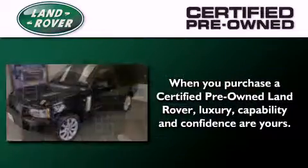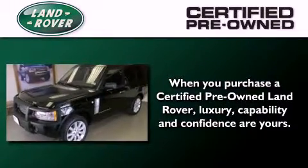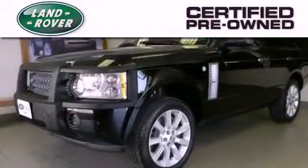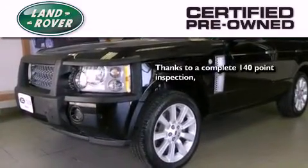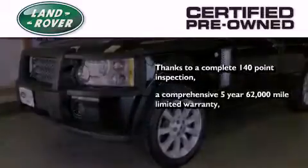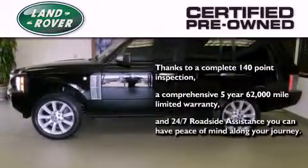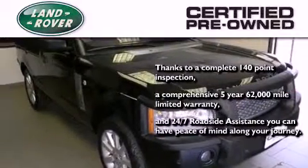When you purchase a certified pre-owned Land Rover, luxury, capability, and confidence are yours. Thanks to a complete 140-point inspection, a comprehensive 5-year, 62,000-mile limited warranty, and 24-7 roadside assistance, you can have peace of mind along your journey.